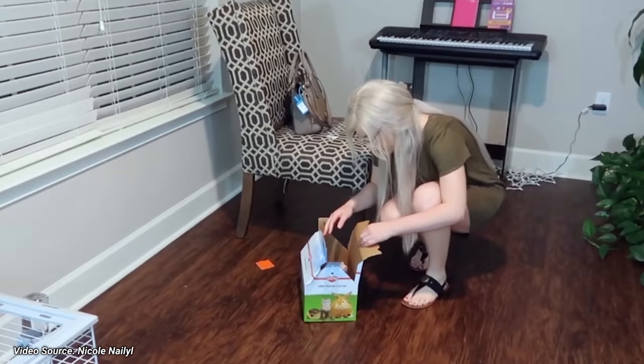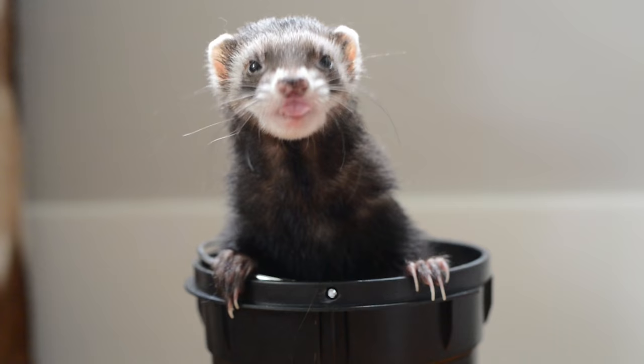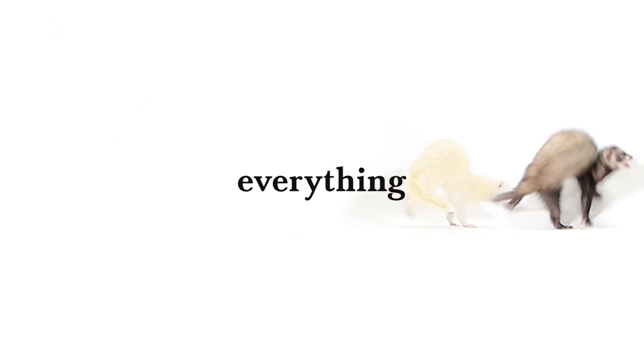Are you brand new to ferrets or thinking about bringing one into your home and want to learn more first? Do you ask yourself questions like, what even is a ferret? How much do they cost? Do they bite? Do they smell? Well, you're about to find out. Hey guys, it's Haley from The Modern Ferret, and in this video, I'm going to answer all your most common questions about ferrets.